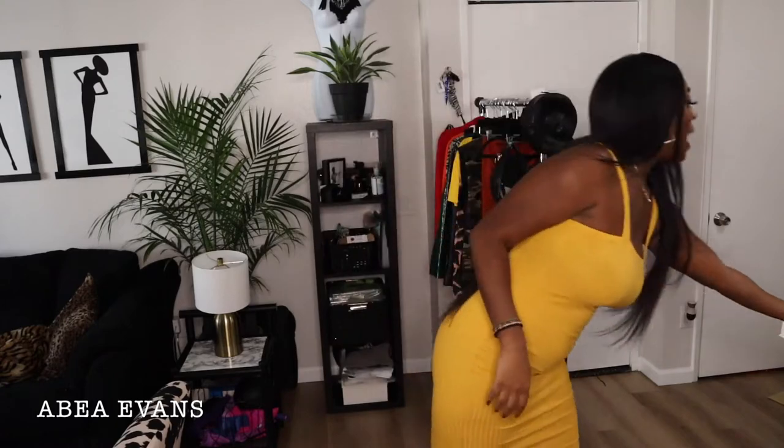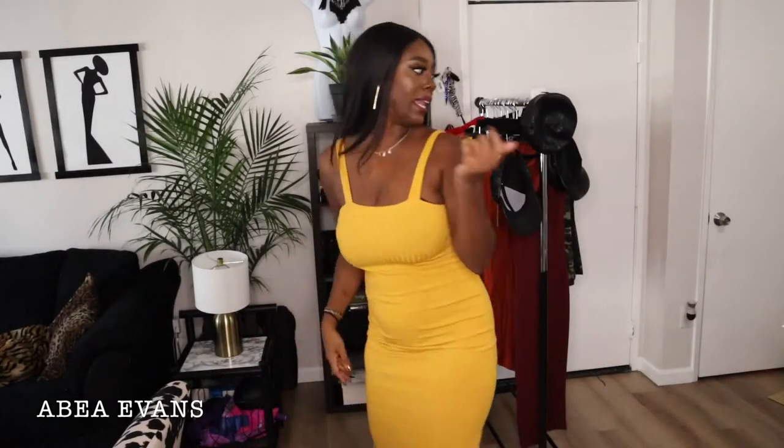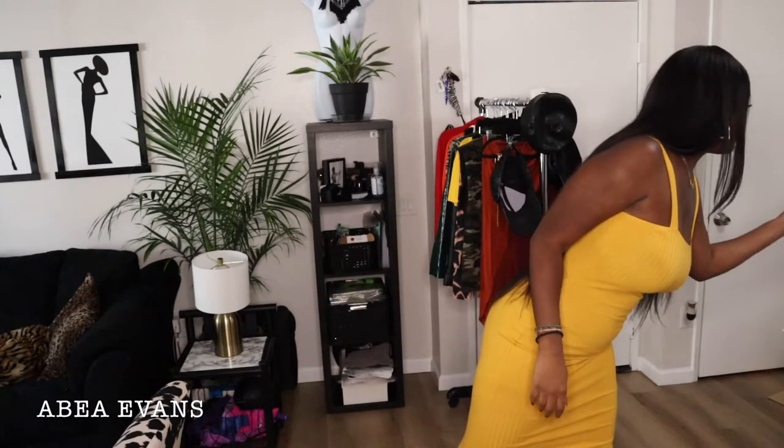Shein always has coupons, and they also have Afterpay — I don't care if my total is forty dollars, I'm going to use it. This dress was eleven dollars. I got it in a large, which is an eight to ten. Depending on the brand and bloat, I'm usually between a six and a ten, but I always try to go up a little because I'd rather items be too big than too small.